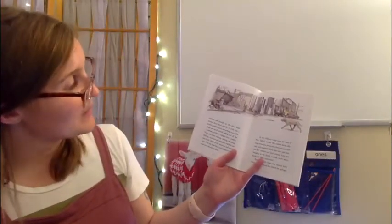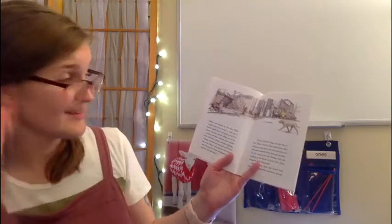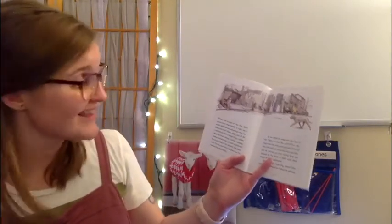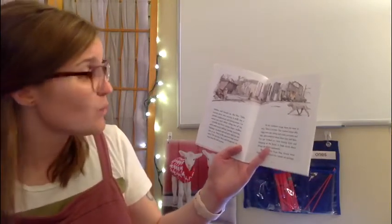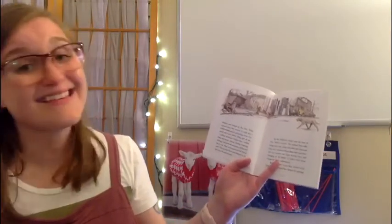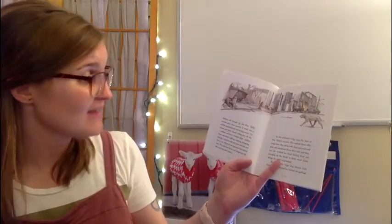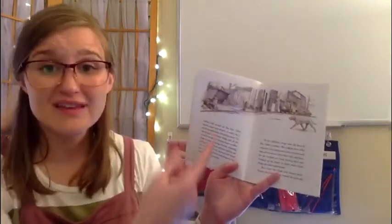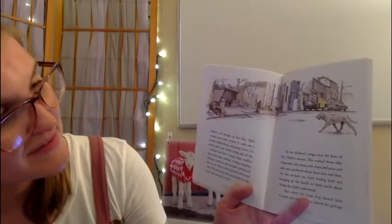But Mrs. Tabby worried about them secretly. It really was a terrible neighborhood and getting worse. Car wheels and truck wheels rolling past all day. Rubbish and litter. Hungry dogs. Endless shoes and boots walking, running, stamping, kicking. Nowhere safe and sound and quiet, and less and less to eat. The rats were fierce and dangerous. The mice were shy and scrawny. That does not sound like a very safe place for these kittens to grow up, does it? So the children's wings were the least of Mrs. Tabby's worries.